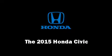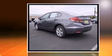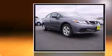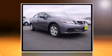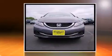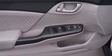Climb inside the 2015 Honda Civic. This four-door, five-passenger sedan leads among competitors in its segment. It features a continuously variable transmission, front-wheel drive, and a 1.8-liter four-cylinder engine. Honda infused the interior with top-shelf amenities such as...